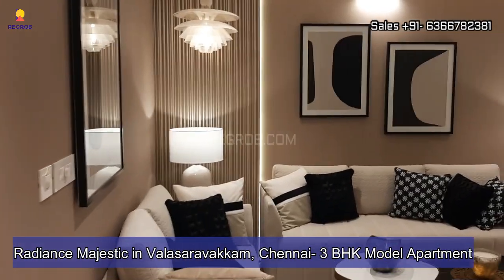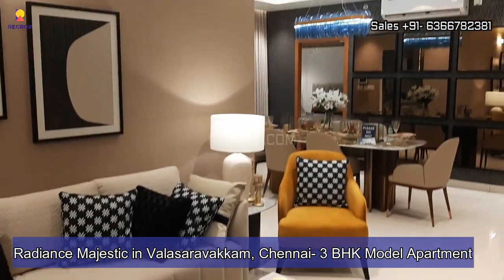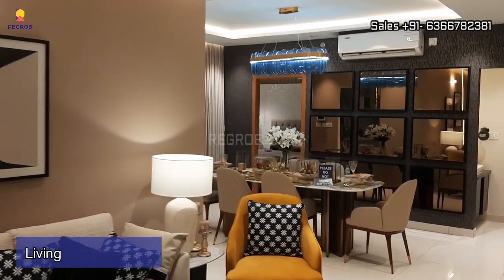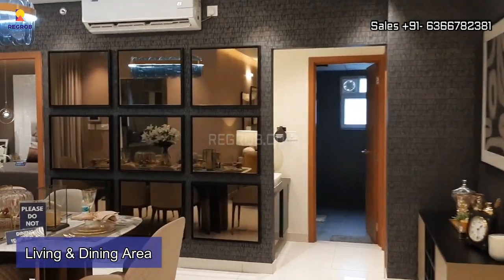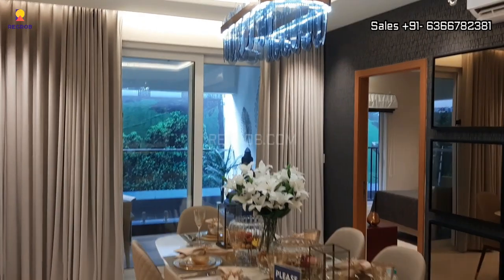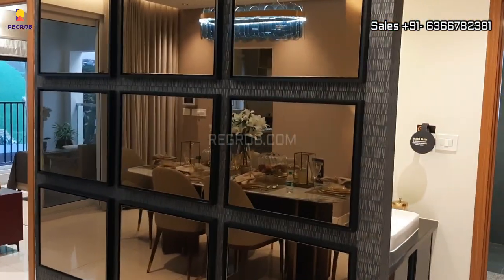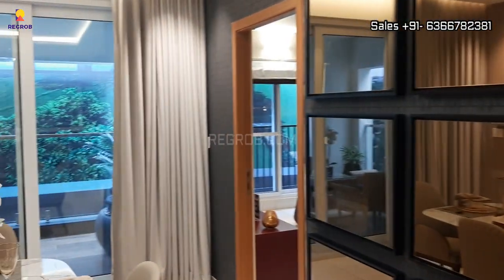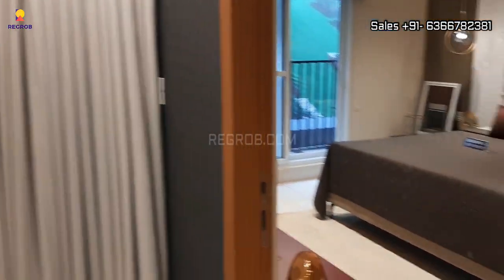Hey everyone, welcome to our channel. In today's video I am going to showcase a 3 BHK model apartment of Radiance Majestic in Vallasara Vakkam, Chennai. Let's get started. First we have the living room, and further is the dining area, so it's a living cum dining hall.